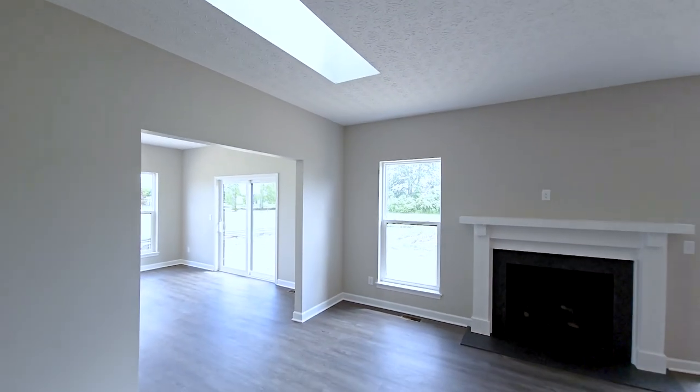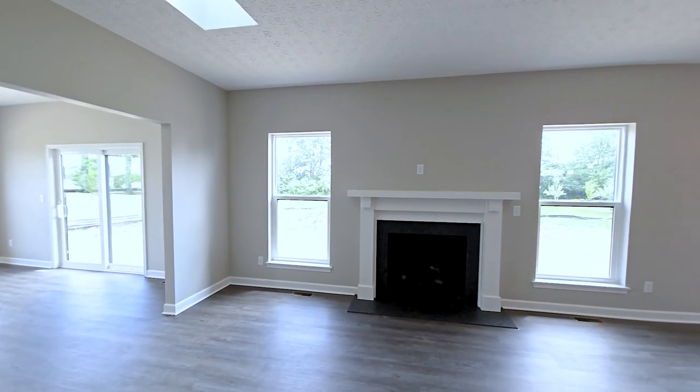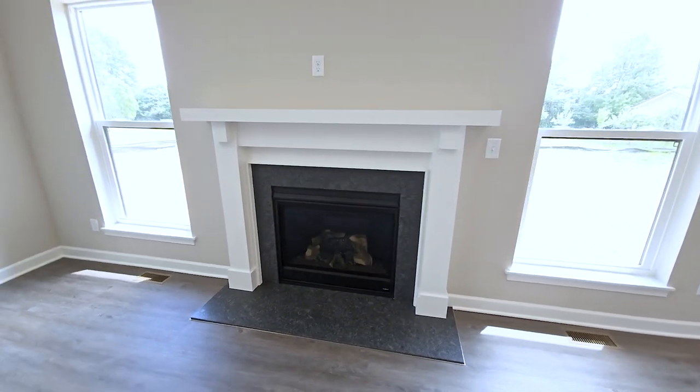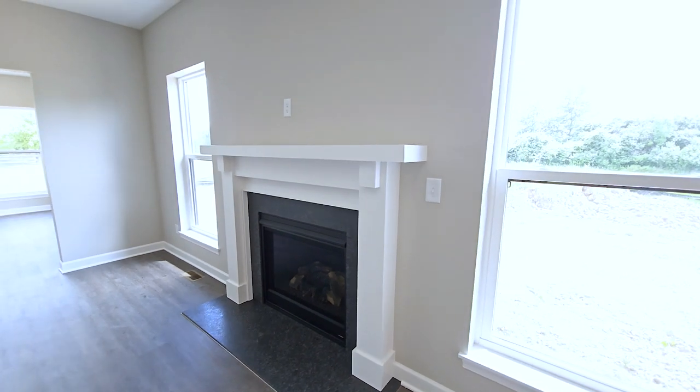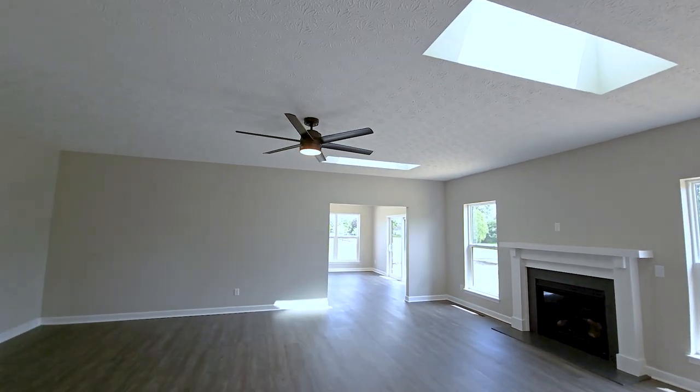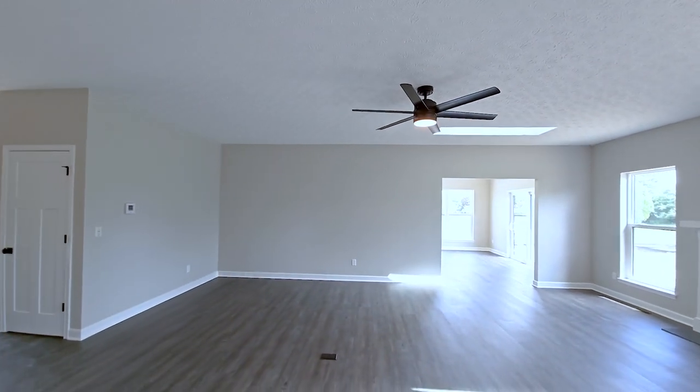For the added fireplace, the homeowner selected the Battlefield mantel surround with a steel gray granite face and flush hearth. They also elected to add a ceiling fan in the center of the room.